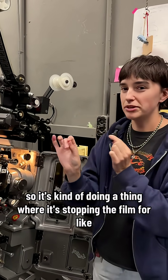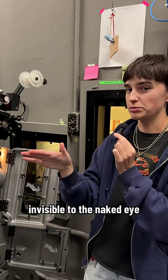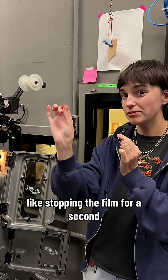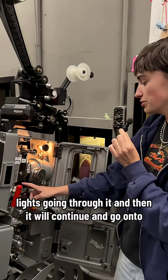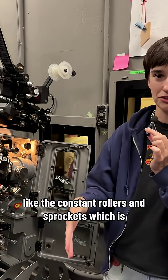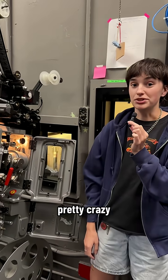It's stopping the film — invisible to the naked eye — stopping the film for a second, light going through it, and then it continues on to the constant rollers and sprockets, which is pretty crazy.